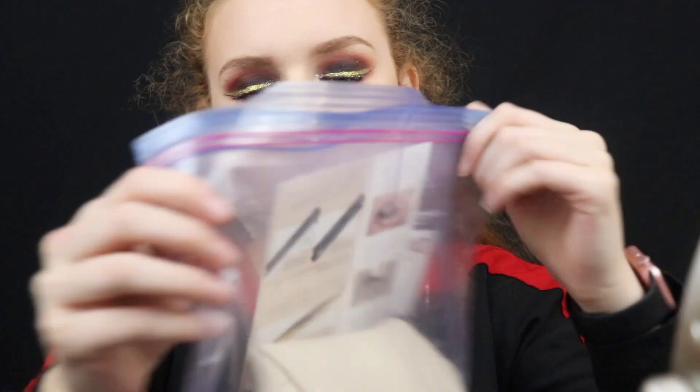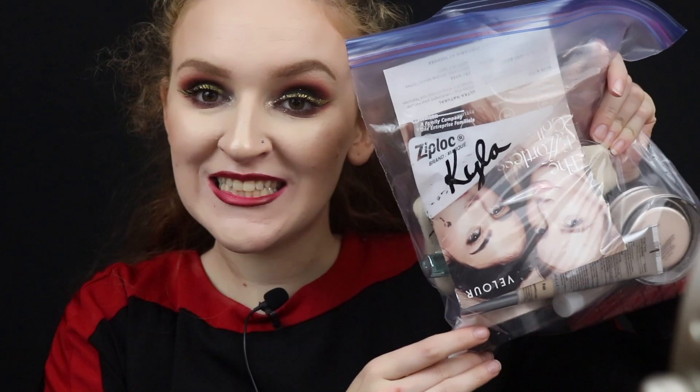Hey you guys, welcome back to my channel. As you can see this is not gonna line up, but today I'm doing my gratis — I don't know what episode this is — but we're just gonna jump in.